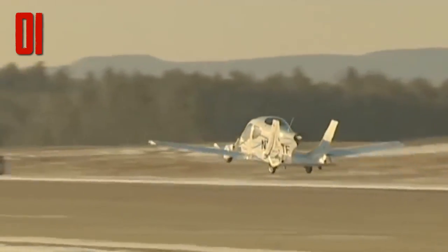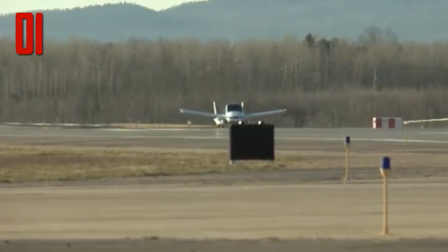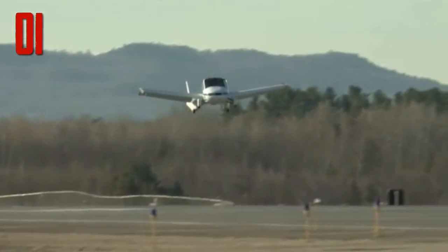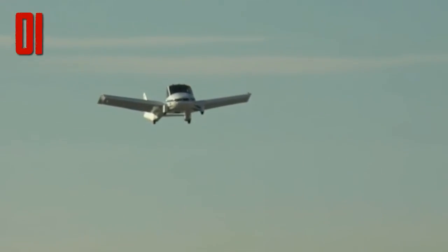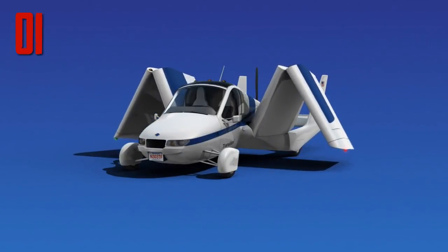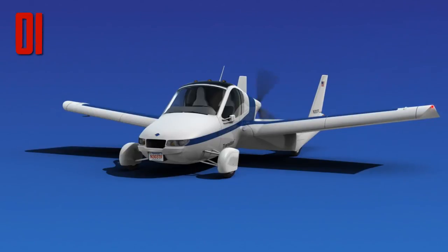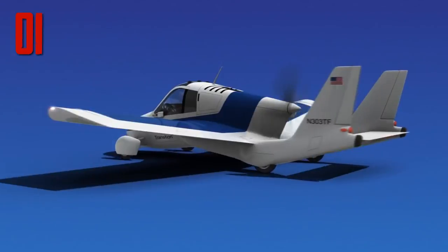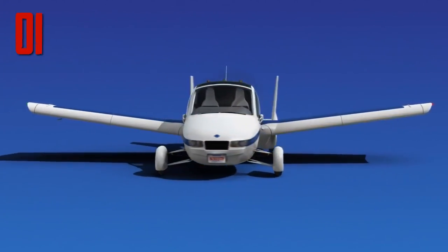Number one: in 2009, the Terrafugia Transition had its first successful test flight. Since then it's gone through a whirlwind of upgrades and remodels, resulting in several completely new designs and a second successful test flight in 2012. The Transition finally offers something that at least looks futuristic — it has the aerodynamic shape of a plane with wings that fold in and then swivel into a vertical position while on the ground. It can reach up to 70 miles per hour (110 km/h) on the highway and 115 miles per hour (185 km/h) in the air.